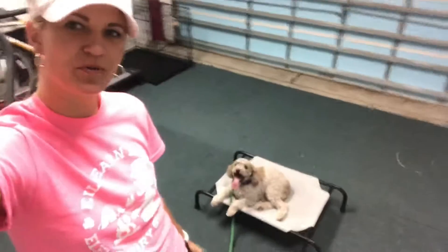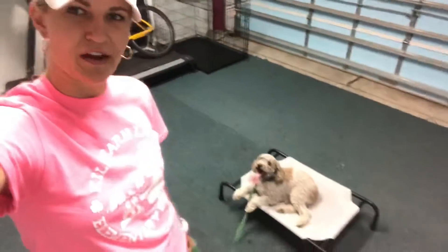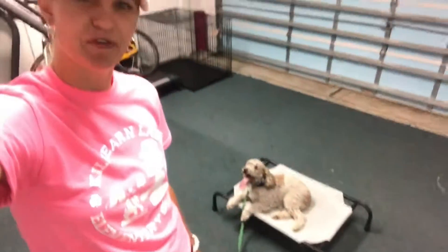So you can see how it's a little bit messy the first time we run through, but we'll run through this a few more times, just like we did yesterday with Luna, and we'll clean it up a bit. And before you know it, we'll be leash free. Stay tuned.